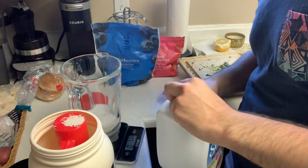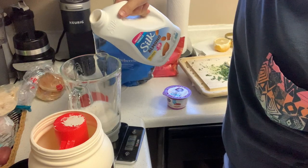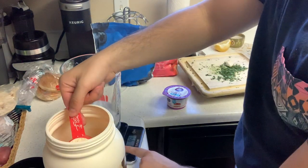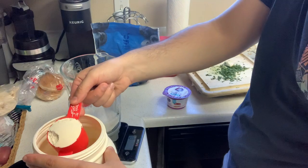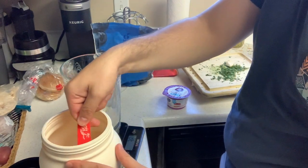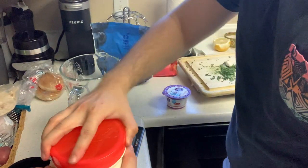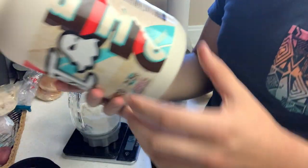Step two: two scoops of protein. One serving size is 32 grams with 1.5 grams of fat and 25 grams of protein. One scoop comes out to about 38 grams on the scale so it's not perfectly accurate, but I go to about 64 grams for two scoops. That's Ghost Whey Protein Fruity Cereal Milk — it's really, really good.